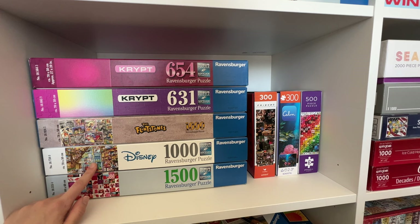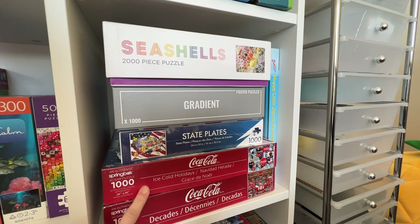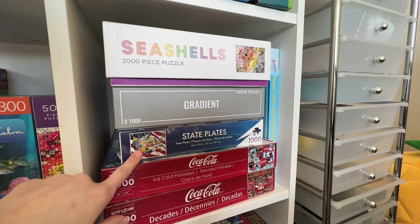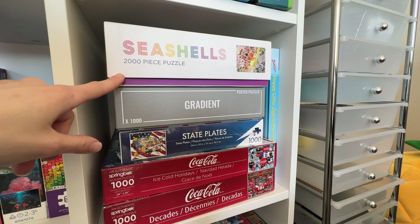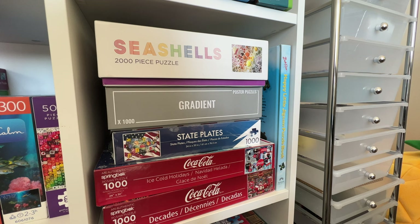On this shelf I have a couple of Ravensburger puzzles, even some Crypt puzzles, a 300 piece Friends puzzle, a 300 piece puzzle from Calm, and a 500 piece Gallison puzzle. Over here I have a couple of Coca-Cola puzzles from Springbok — those are super fun. I have a random States Plates puzzle, a gradient puzzle from Clonberry, a 2,000 piece seashell puzzle from Gallison, and then the Happy Little Puzzles Jigsaw Book from Bob Ross, where every picture is one of his paintings put into a book, which I think is super cool.